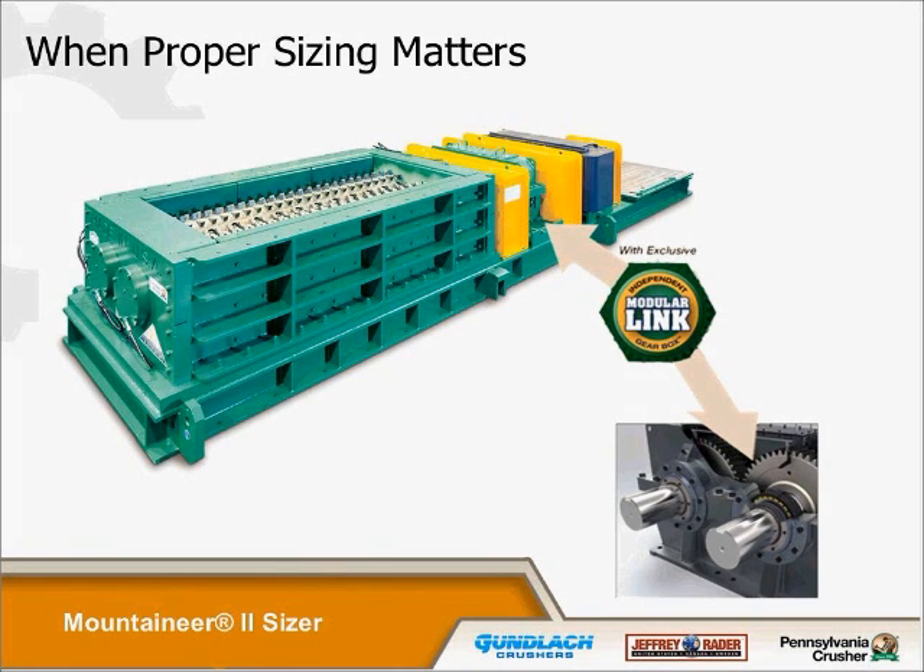Our caption here is "when proper sizing matters." Proper sizing is a very important concept — when you have the proper sizing, all of the rest of the material handling and processing equipment downstream to make your final output product is enhanced with having the proper size material. As the rotors take and turn towards each other, we utilize timing gears. With the modular link gearbox that provides the timing, we have that as a secondary, standalone piece of equipment in our drive chain.